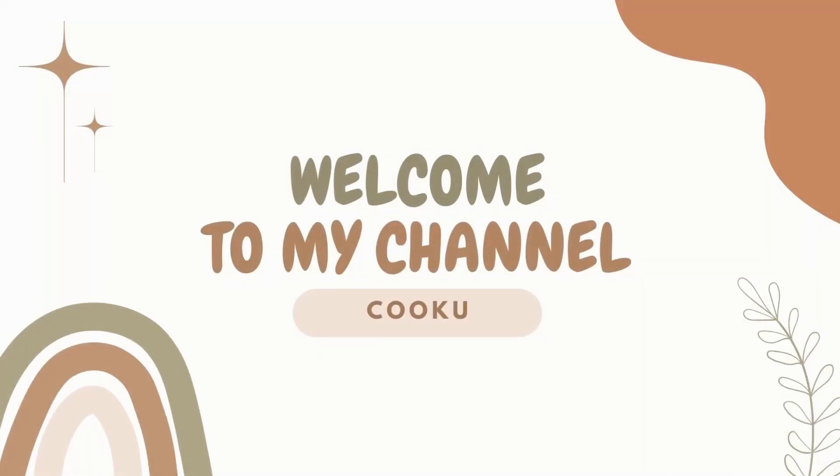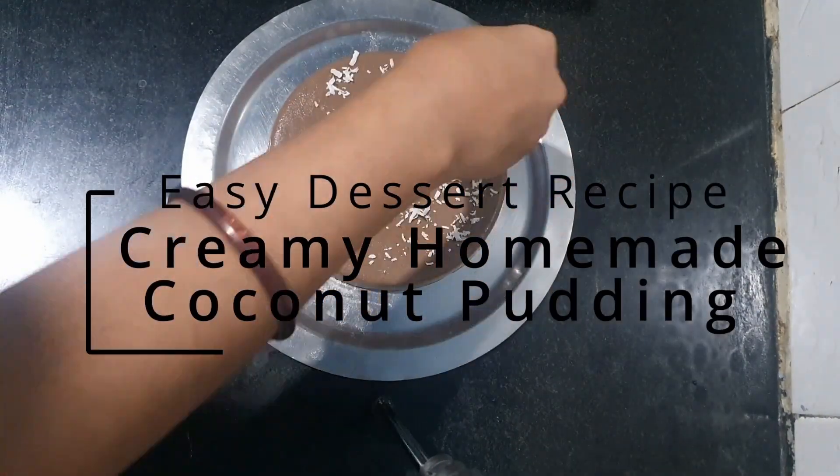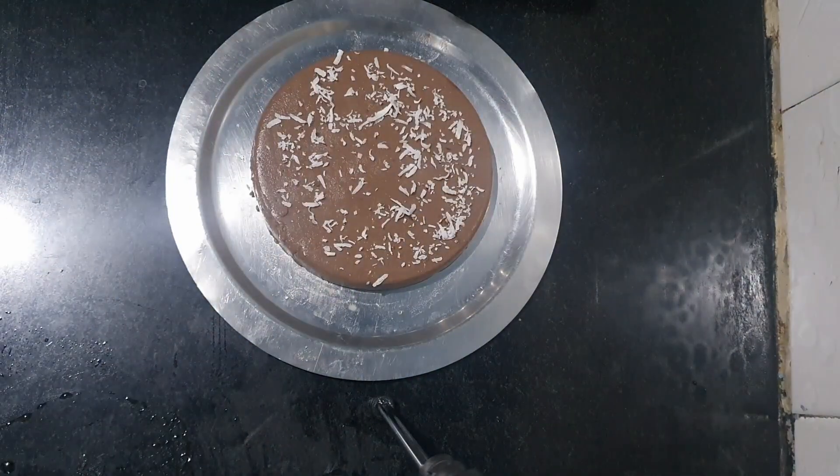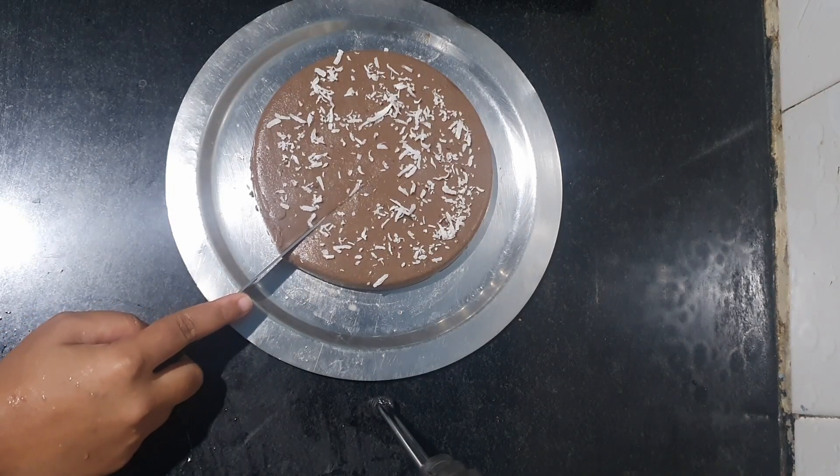Hey there foodies! Today we are taking a tropical twist with a creamy treat — coconut pudding. It's silky, coconutty, and perfect for satisfying your sweet cravings. I am Kuku, and welcome to our channel. So let's get started and satisfy that sweet tooth!